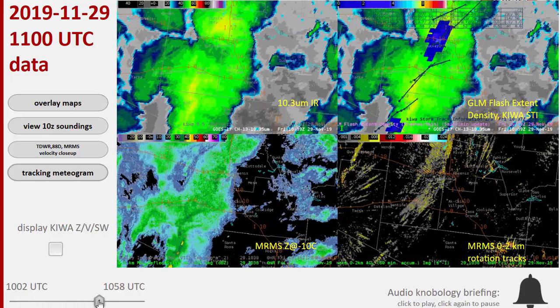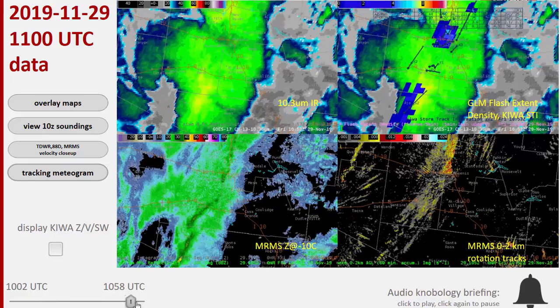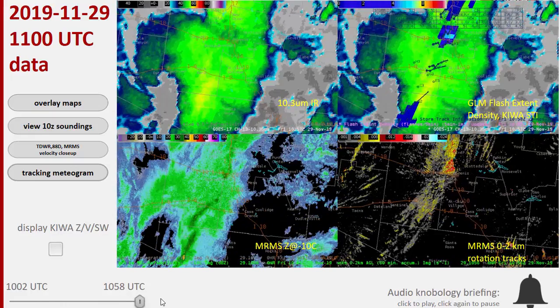You can see as we go northeast, that line segment goes up and approaches the Phoenix area. We end at 11C, and almost immediately you can see that the GLM flash extent density really starts spiking there in the last bit. And that kind of comes out as a big red herring that something's going on.